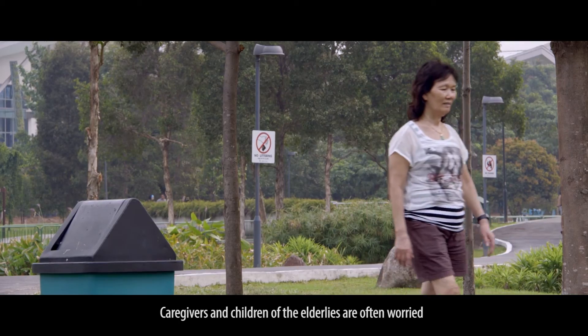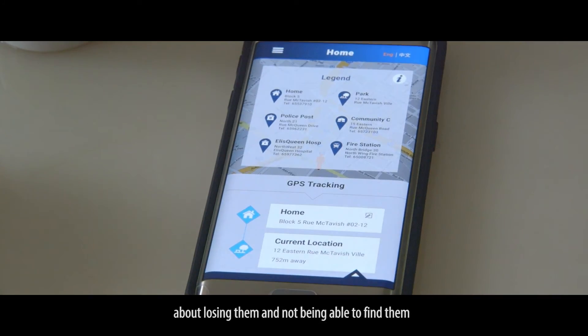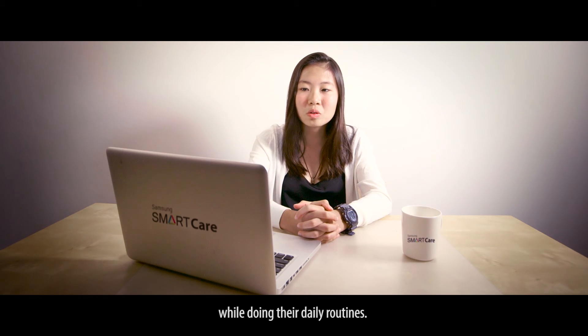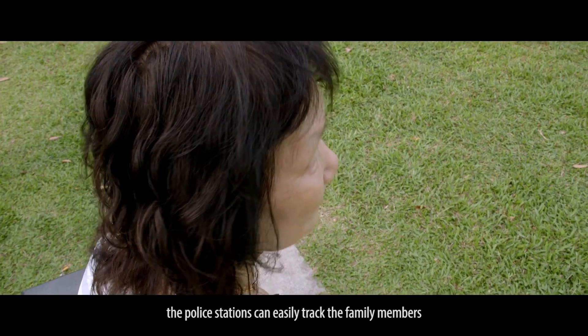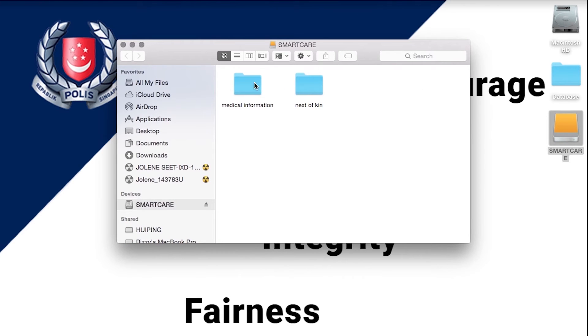Caregivers and the children of the elderly are often worried about losing them and not being able to find them. The band has a GPS tracker so that the caregiver can view the location of the elderly through an app while doing their daily routines. In an event when the elderly is lost, the police stations can easily track the family members of the elderly through the Smart Care device.